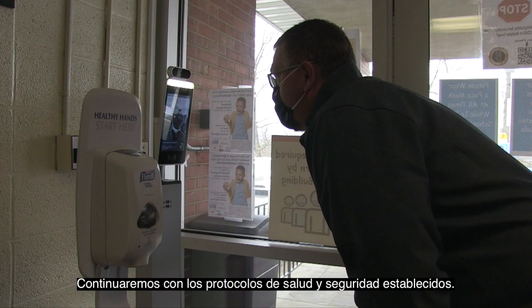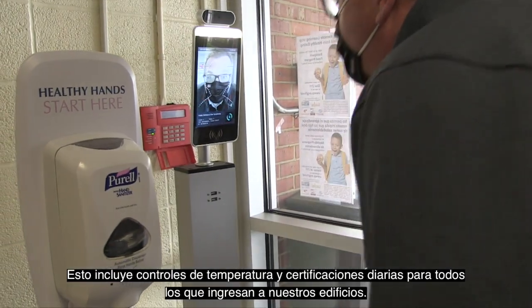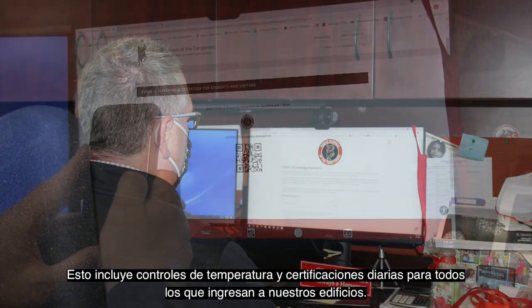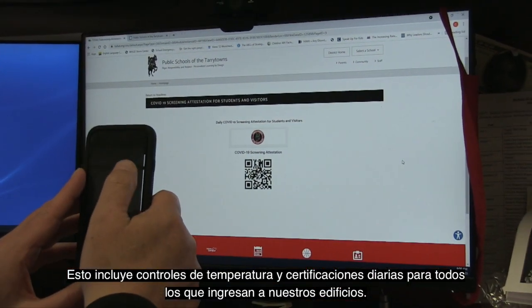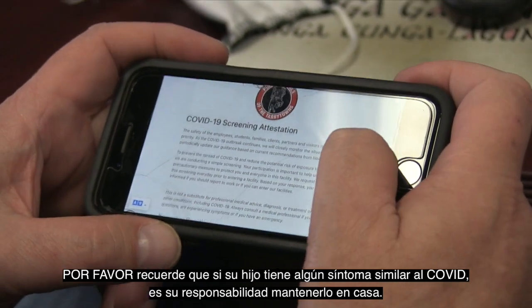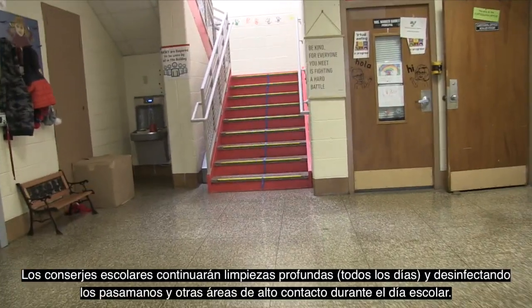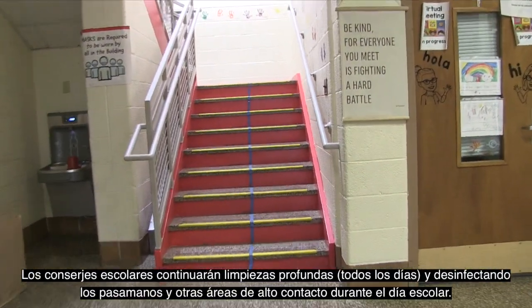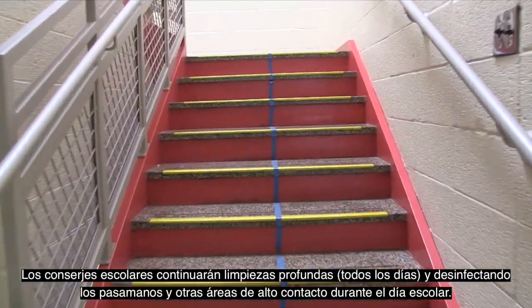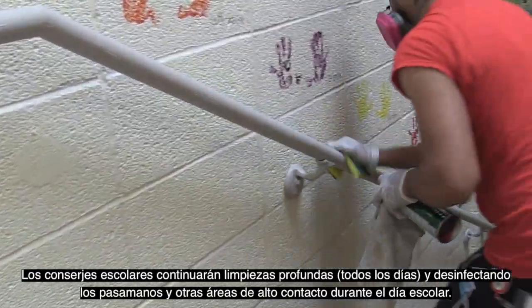We will continue our established health and safety protocols. This includes temperature screenings and daily attestations for everyone entering our building. Please remember that if your child has any COVID-like symptoms, it is your responsibility to keep them home. Our custodial and maintenance staff have done an amazing job keeping our schools clean and safe. They will continue performing daily deep cleanings and sanitizing handrails and other high-touch surfaces throughout the school day.